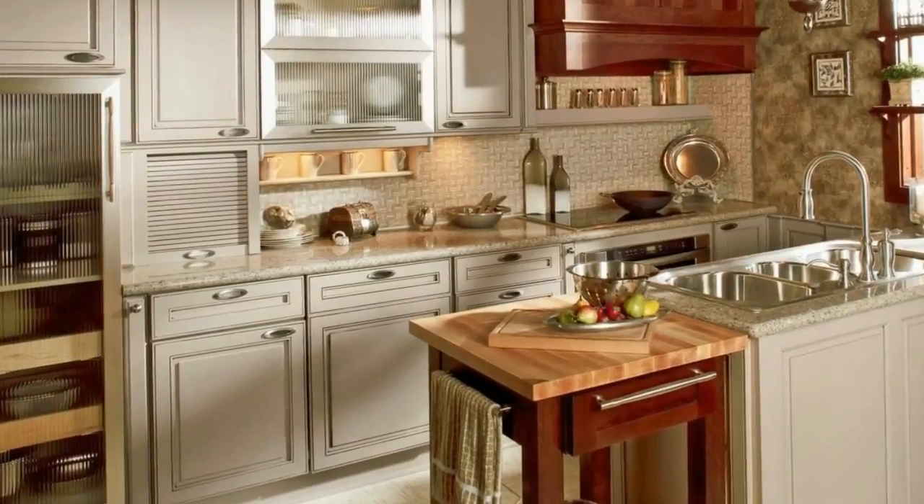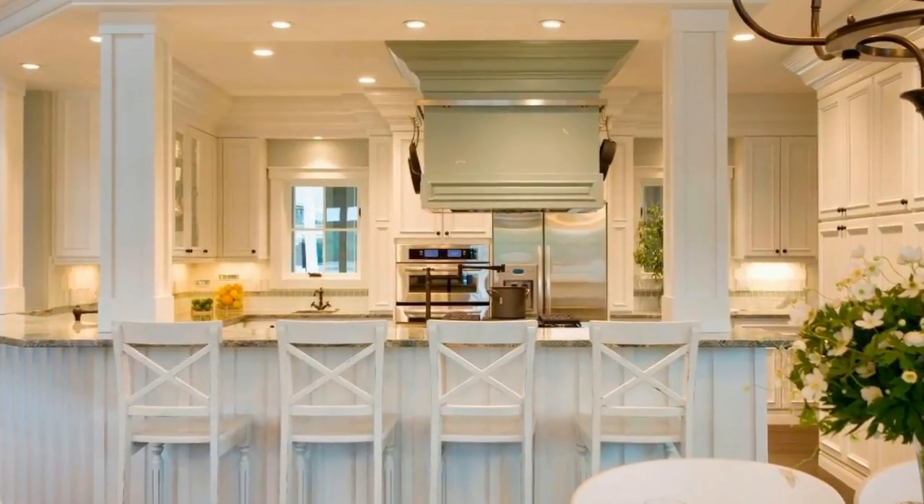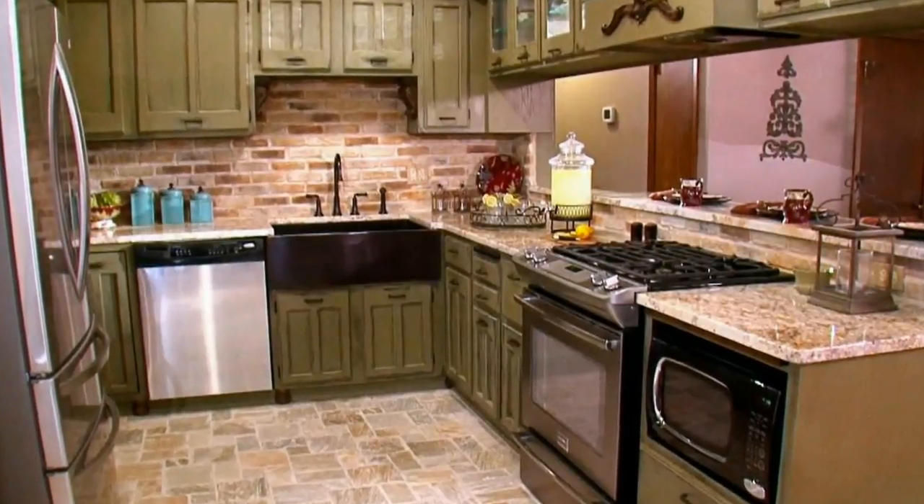One of the features in this kitchen that I really like is the flooring. It's actually a rustic oak laminate that's very durable and 100% Canadian made, and it actually looks like it's real hardwood.